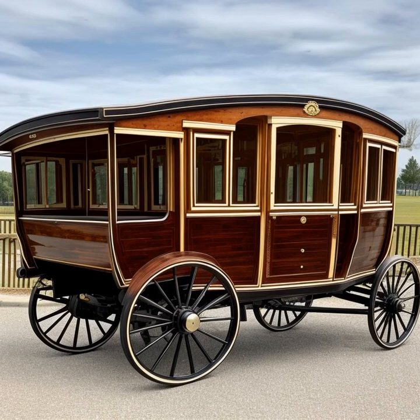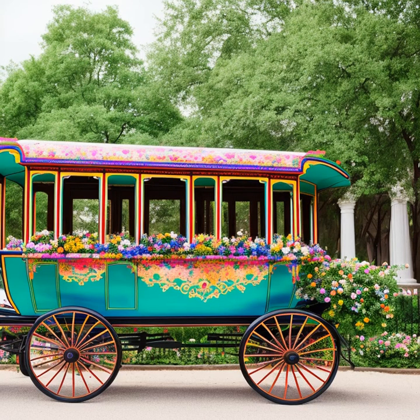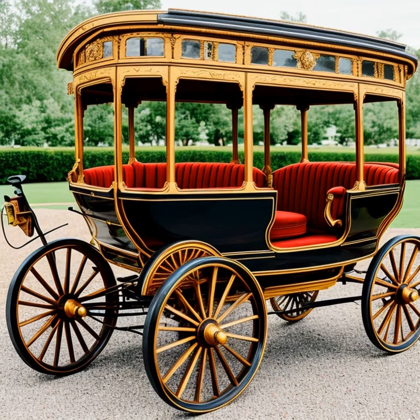The 18th and 19th centuries brought about even more innovation in carriage design, with the introduction of lighter and more maneuverable vehicles like the Phaeton, Landau, and Barouche. These carriages were typically made with a combination of wood, metal, and leather, and were often adorned with elegant upholstery and decorative details.